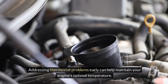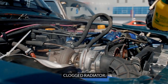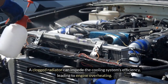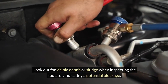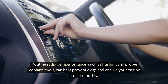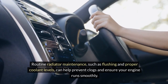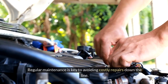Addressing thermostat problems early can help maintain your engine's optimal temperature. Clogged Radiator. A clogged radiator can impede the cooling system's efficiency, leading to engine overheating. Look out for visible debris or sludge when inspecting the radiator, indicating a potential blockage. Routine radiator maintenance, such as flushing and maintaining proper coolant levels, can help prevent clogs and ensure your engine runs smoothly. Regular maintenance is key to avoiding costly repairs down the line.